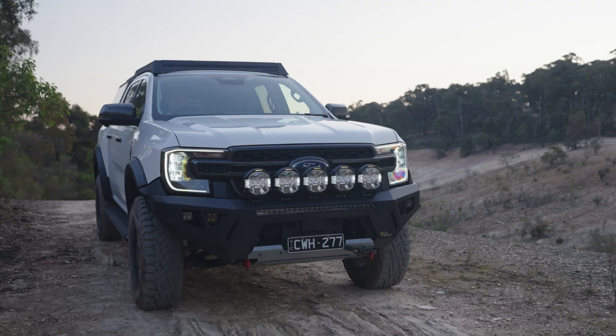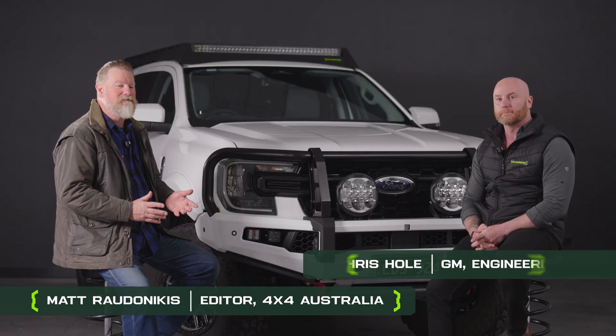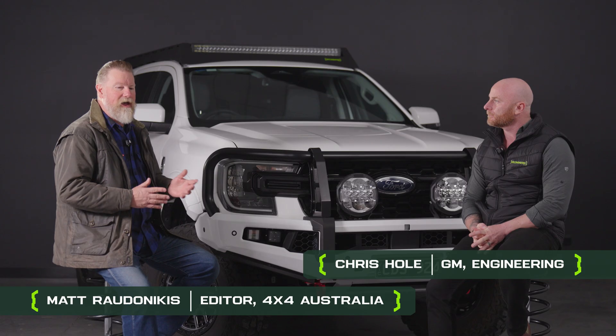One of the first things you see on most four-wheel drives in Australia is a bull bar. When you're looking to buy a bull bar, you see all sorts of information talking about ADR compliance and standards. What does all that mean though? To find out, we're here with Chris Hull.